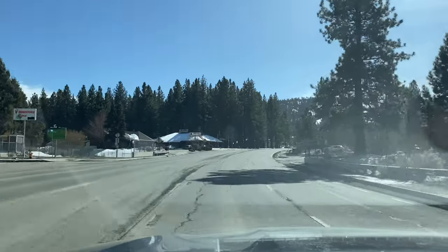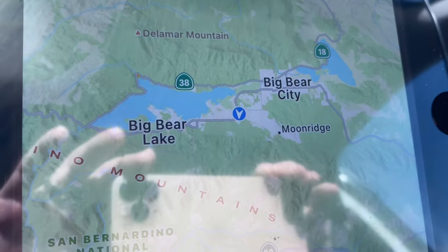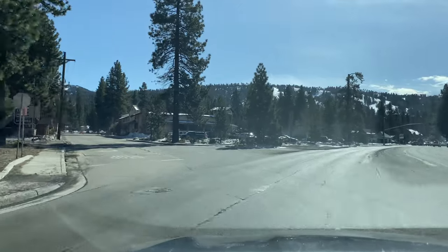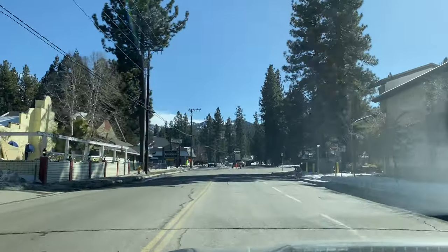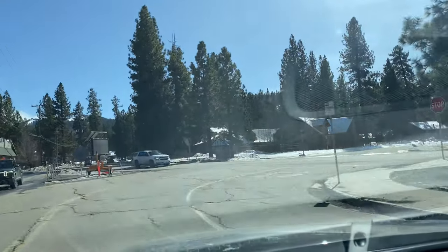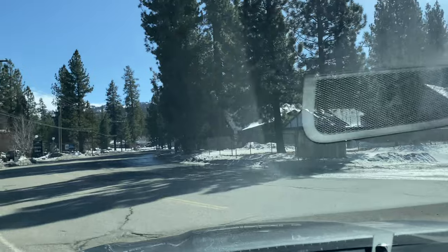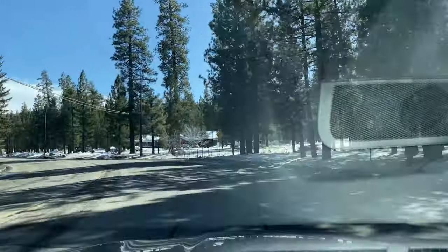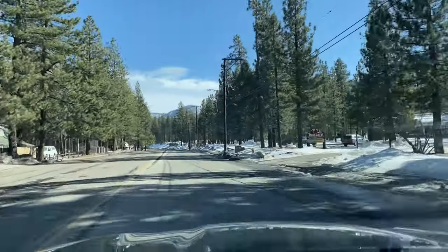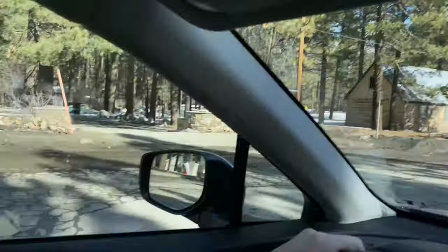We're on Big Bear Boulevard heading to Bear Mountain. We're going to turn on a little side street called Moonridge Way, which leads to Moonridge Road. If you cross Moonridge Road it turns into Brownie Lane. I've shown you guys numerous shortcuts up here and I'm going to continue. All I ask is that everyone please respect the speed limits and the neighborhoods. I get a lot of heat from locals about showing back roads, but I know you guys are respectful.